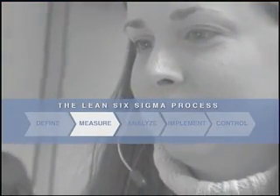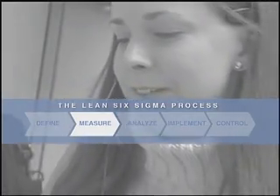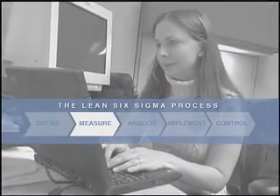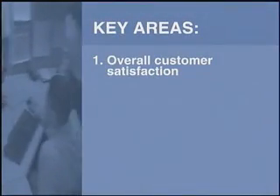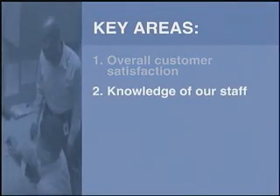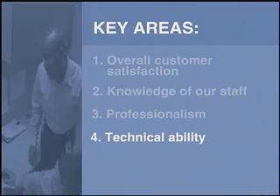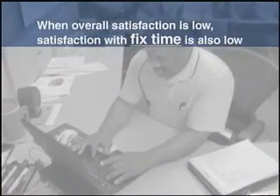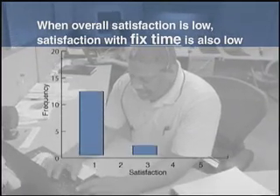The measure phase of the Lean Six Sigma process allowed the Xerox team to quantify key metrics and make some compelling connections. When we analyzed the customer satisfaction data, we found we were measured on five key areas: overall customer satisfaction, knowledge of our staff, professionalism, technical ability, and fix time. And what we found was when overall customer satisfaction was low — meaning a score of one, two, or three — fix time was also very low, a one, two, or three.